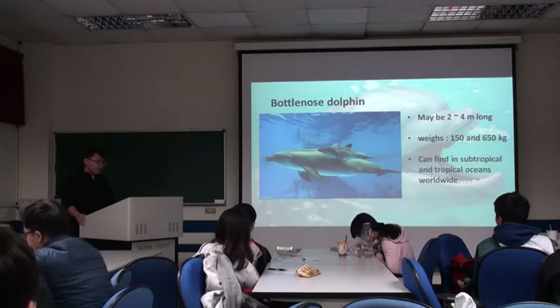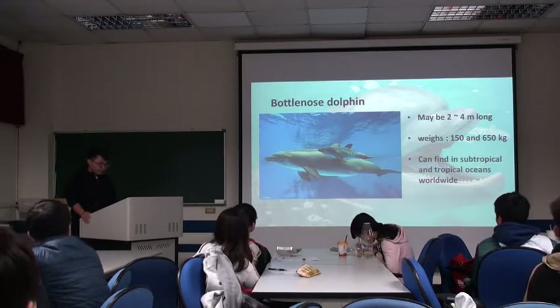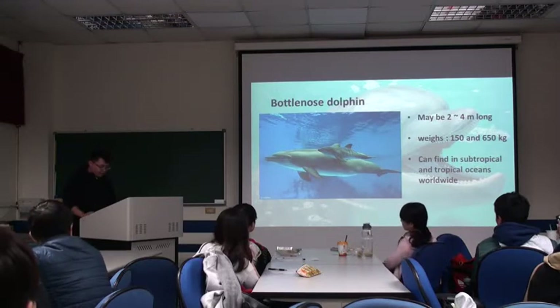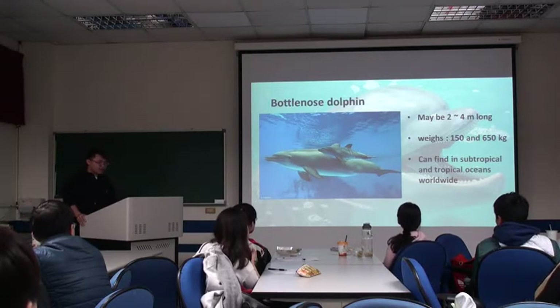The dolphins in the paper are bottlenose dolphins, and they can grow up to 2 to 4 meters long. They always appear in shallow water, and they are grey on their back and white on their belly, so it is hard to find them in the sea. Their skin has no hair, and they can use echolocation to find food or swim under the sea.